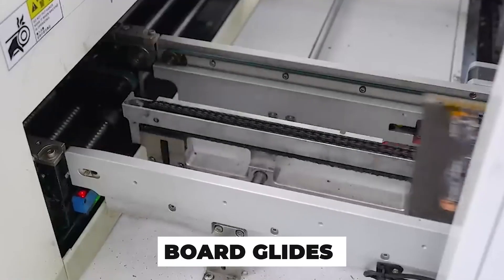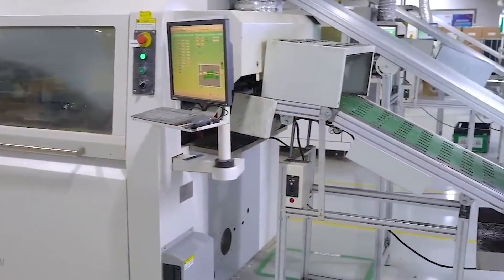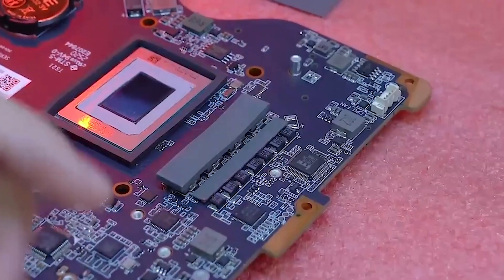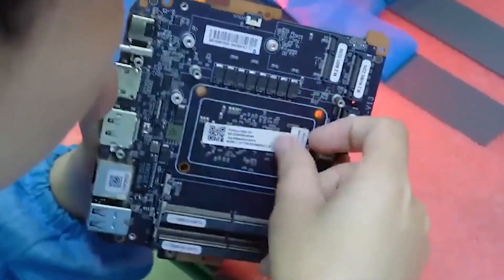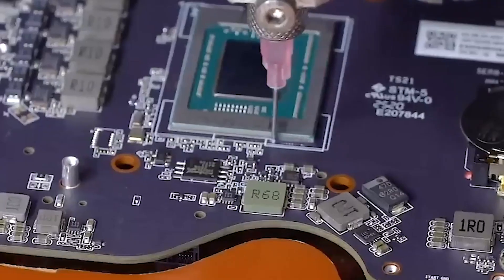The board glides along a conveyor under a dozen heads working in perfect rhythm. Resistors, capacitors, microcontrollers — they all find their place on pads coated with microscopic dots of solder paste. Thousands of placements, zero human hands, and absolutely no room for error.